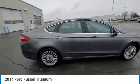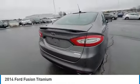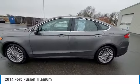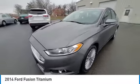Take a ride in the 2014 Fusion. You can have both impressive power and great economy in a Fusion. This vehicle has less than 105,000 miles.